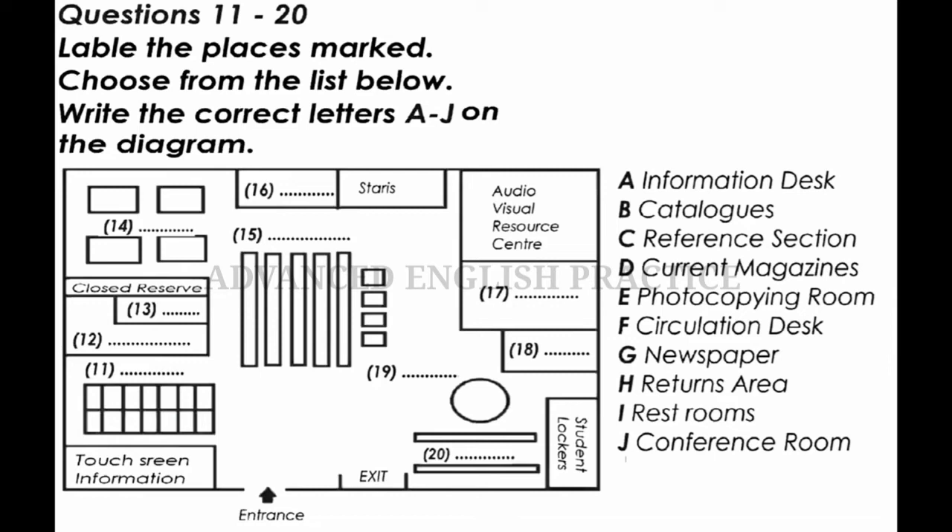Over there in the corner are the shelves for newspapers. The library has an extensive collection of local and international English language newspapers. They are kept on those shelves for one month and then stored elsewhere. As we continue on our tour, around to the right, this large central section is the reference section. Reference texts cannot be borrowed for use outside the library. They must be used within the library. All these shelves in the centre of this level are the reference section.